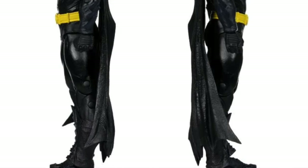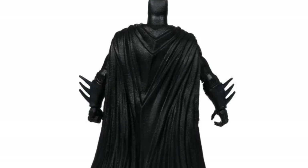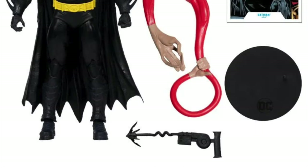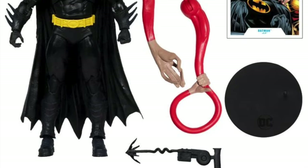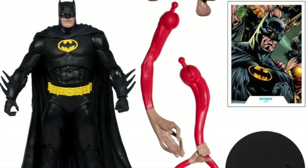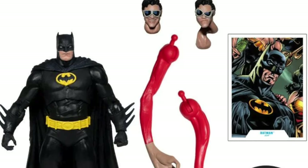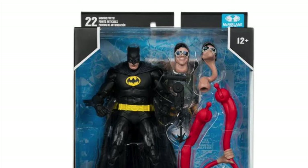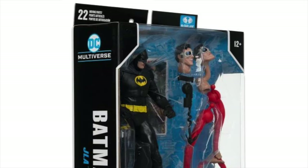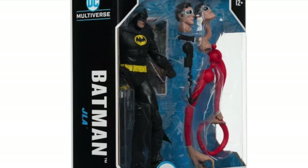Is it a Batman I would absolutely need if it wasn't for the build-a-figure? Honestly, no — I have no real interest in this outside of getting the parts and pieces to complete the build-a-figure. But regardless, if you need this Batman, here he is. He comes with one grapple accessory we've seen before, and you can probably tell who the build-a-figure is at this point. If you need this Batman, you can pre-order him now.